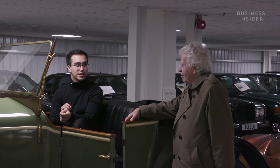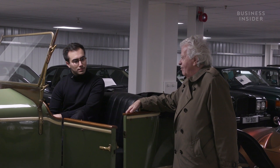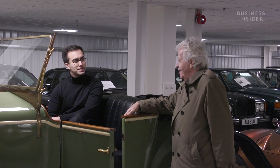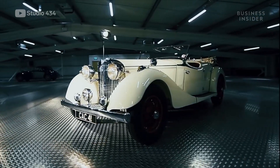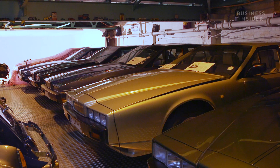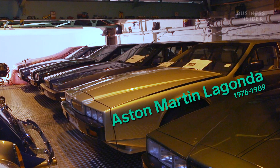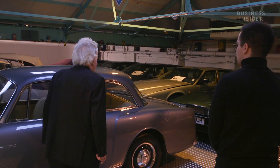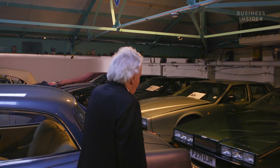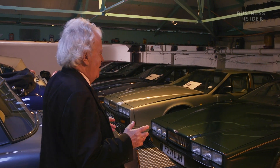Do you have a particular favorite era of cars — a decade where you think they produced some really great pieces? Yeah, I think the decade for me is very much the era of the Lagonda wedge, which is the late 70s running into the early 80s. And here we have some of the wedge collection. They say you're mad if you own one, totally bonkers if you own two. I happen to have 24.